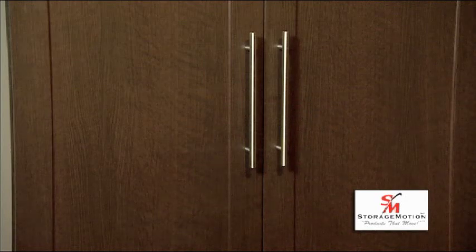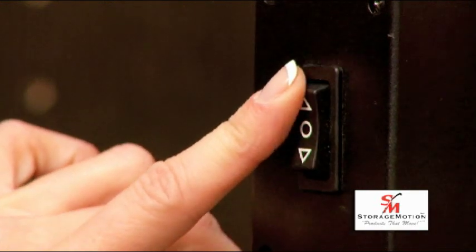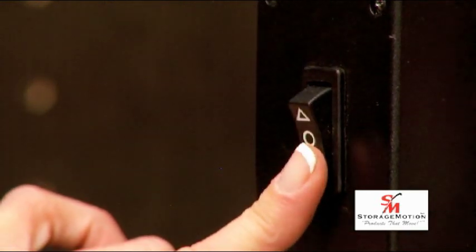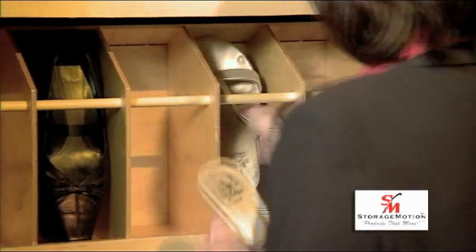Additional storage below lets you keep as many as 100 pairs of shoes in one place. The Shoe Select is easy to operate in either direction by using the conveniently placed switch. With a push of a button, you bring out-of-reach shoes to you.